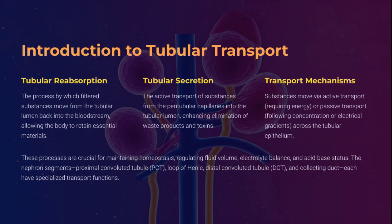Simultaneously, tubular secretion operates like a molecular waste disposal system, selectively ejecting unwanted ions, drugs, and metabolic toxins into the filtrate. These two processes, though opposite in direction, work in seamless harmony to maintain fluid volume, electrolyte balance, and acid-base homeostasis. Transport occurs through both active ATP-dependent pumps and passive diffusion, varying by segment and substance. This is the nephron's precise dance of conservation and clearance, keeping the internal environment exquisitely stable.